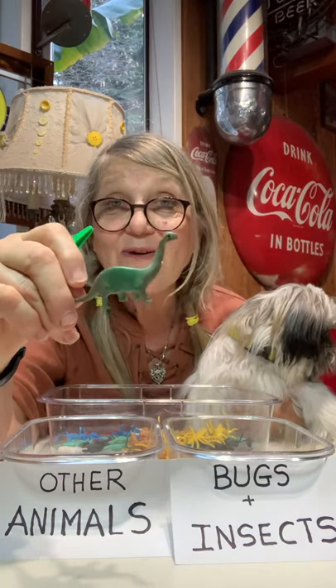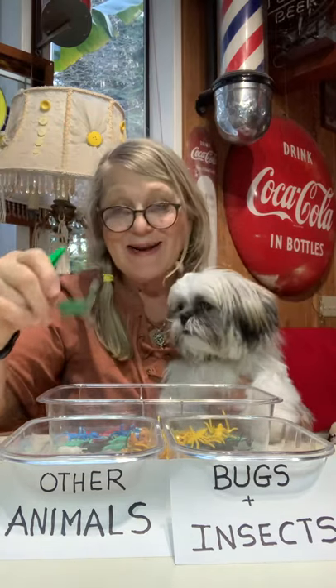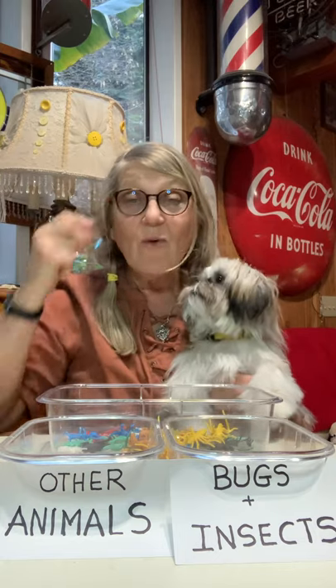Do you think that's another animal or is it a bug or an insect? It is another animal. Okay, we're going to put it there.